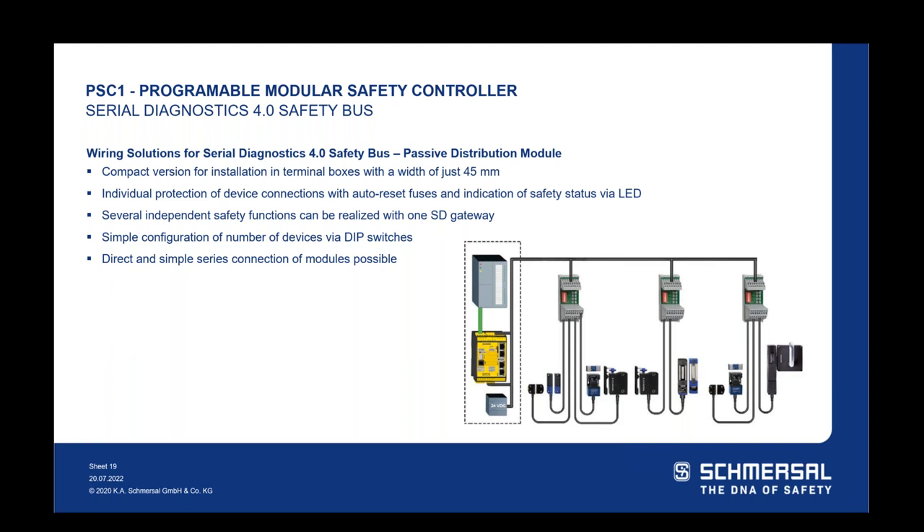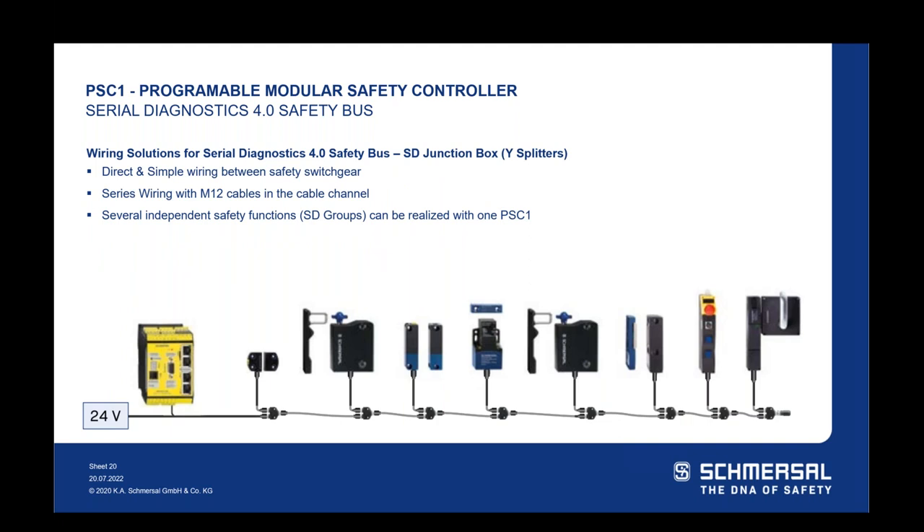With the passive distribution module — a junction box, in-cabinet solution — you get away from M12 cables, landing more wires directly. It's more labor-intensive for installation, but you're still reducing terminal blocks and I/O needed in the cabinet, and you still get all diagnostics information, LED indications, and DIP switch programming. It's slightly lower cost from a hardware standpoint, but you'll offset that with installation labor. The Y-splitters or serial diagnostics junction boxes offer direct, simple wiring between safety switchgear in the cable tray — a very clean installation — still mixing and matching locking, non-locking, and control panels, and reducing cables back to the cabinet.